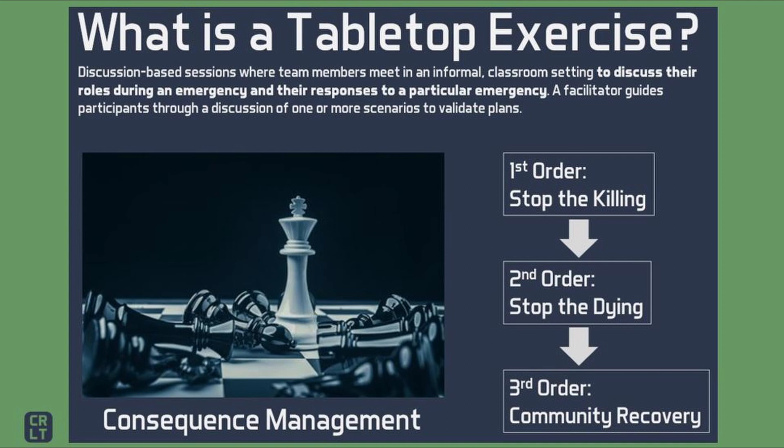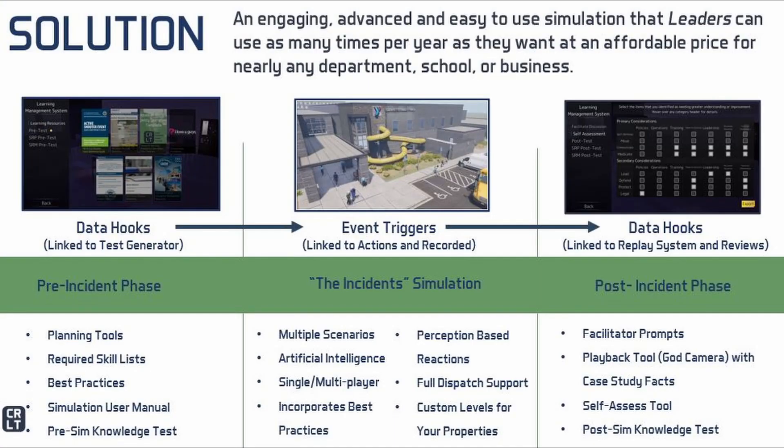Why a tabletop? Because it allows participants to focus on consequence management. It also allows participants to concentrate on the orders of impact to their decision making — those are often called the first, second, and third order impacts. The chess analogy is excellent because it is similar to a tabletop where leaders must think several turns down the road in terms of what later ramifications their decisions may have. CRLT's solution is designed to address much of this, from the steep learning and forgetting curves to consequence management, using video game technology that allows us to automate as much of a tabletop function as possible while making it easy to set up and use.